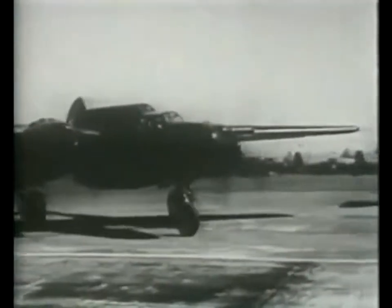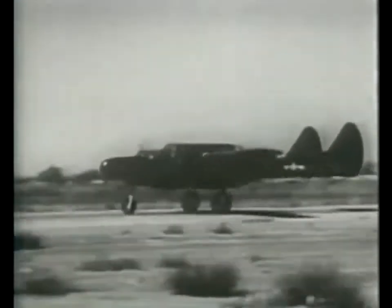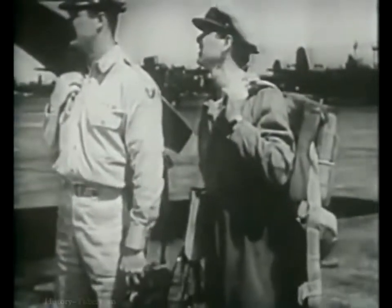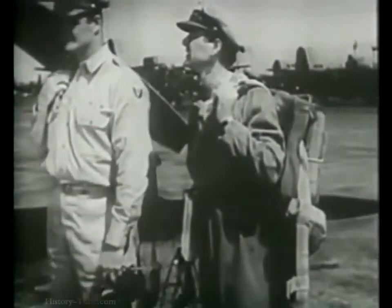Then the P-61A, the first model to go into combat service. And finally, the P-61B, the newest combat version. Let's watch this pilot learning his stuff on a P-61A.